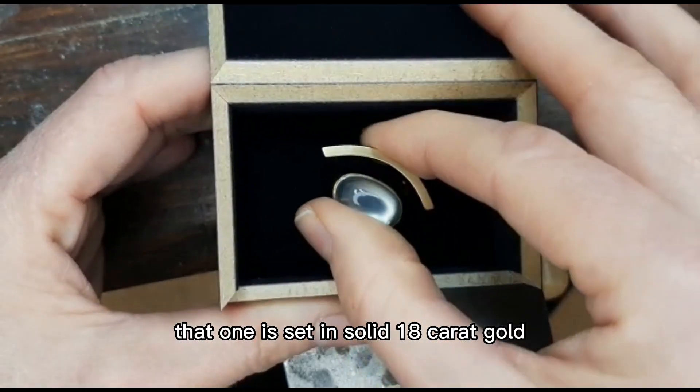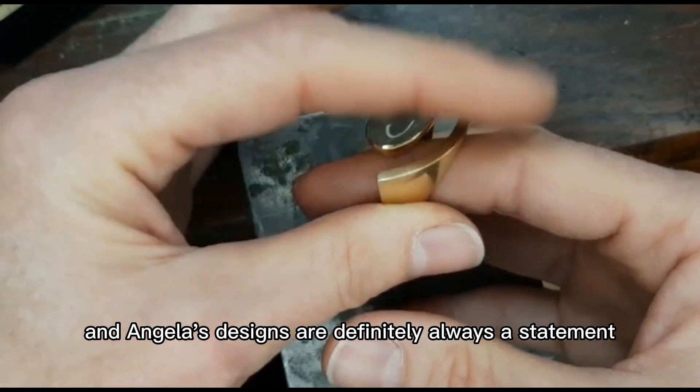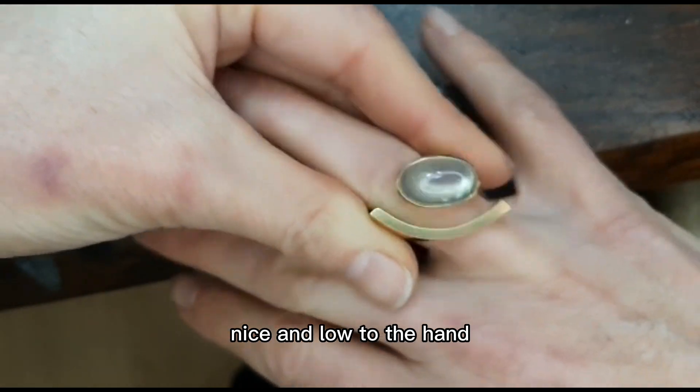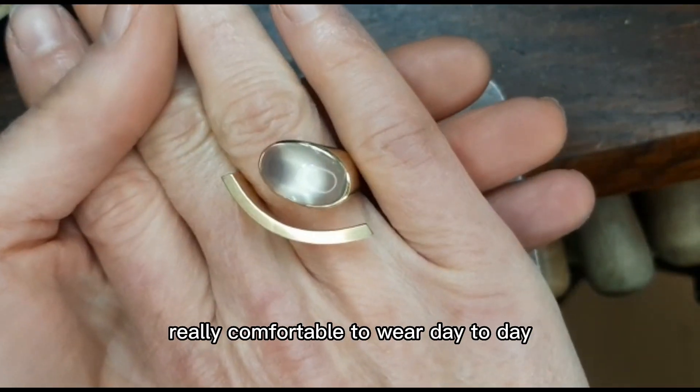That one is set in solid 18 karat gold, and Angela's designs are definitely always a statement, made really solidly. She likes to keep her designs nice and low to the hand, which means they're just really comfortable to wear day to day.